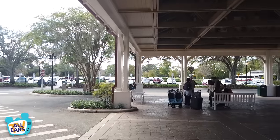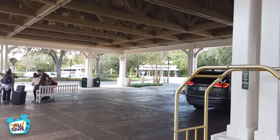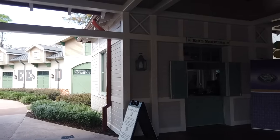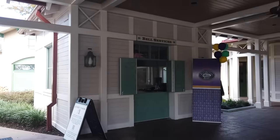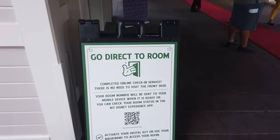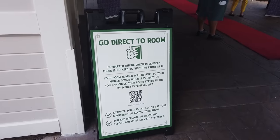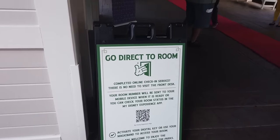When you arrive at Port Orleans Resort Riverside, you can either head straight to your room building if you've got it in the My Disney Experience app from your mobile check-in, or you can head to the front lobby to get checked in and have your luggage taken to your room. Right up front is Bell Services and Luggage Services, great for dropping off luggage before your room is ready or after checkout. Like other Walt Disney World resorts, this resort has the direct-to-room mobile check-in option. You check in with all your details in the app, and day-of they'll notify you via push notification or text when your room is ready.